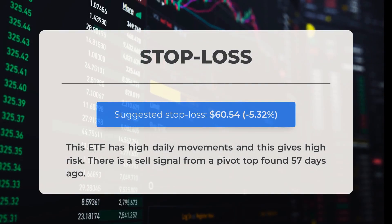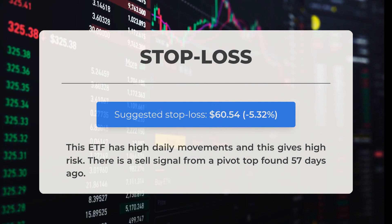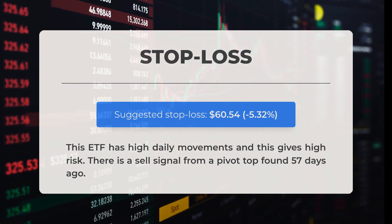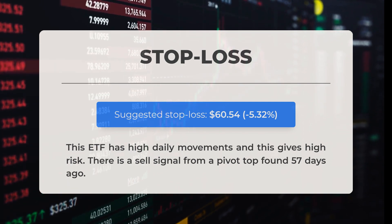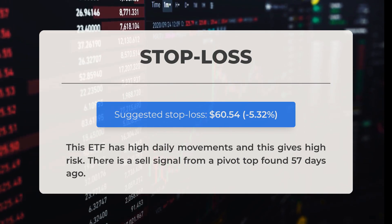Our recommended stop loss is set at $60.54, a decrease of 5.32%. This ETF experiences significant daily fluctuations, resulting in higher risk. A sell signal was identified from a pivot top that occurred 57 days ago.